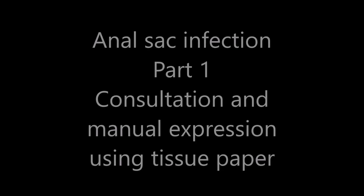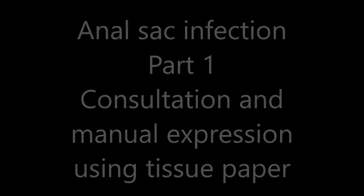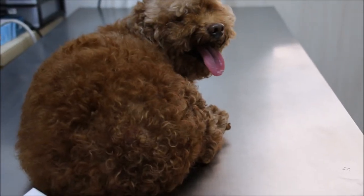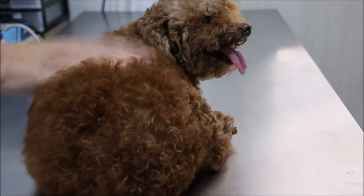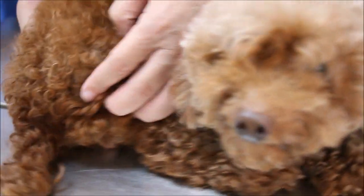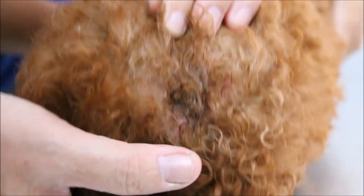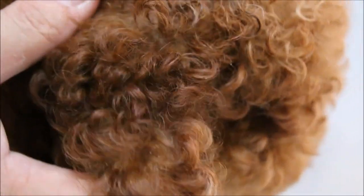Anal sac infection part one — consultation and manual expression using tissue paper. 27th of August 2017. This is an adopted female poodle named Muskuit, seven years old, adopted from the breeder. The main complaint is this area. Tonight the owner noticed it is a very smelly and damp area — according to the owner it developed overnight, and it is very itchy.